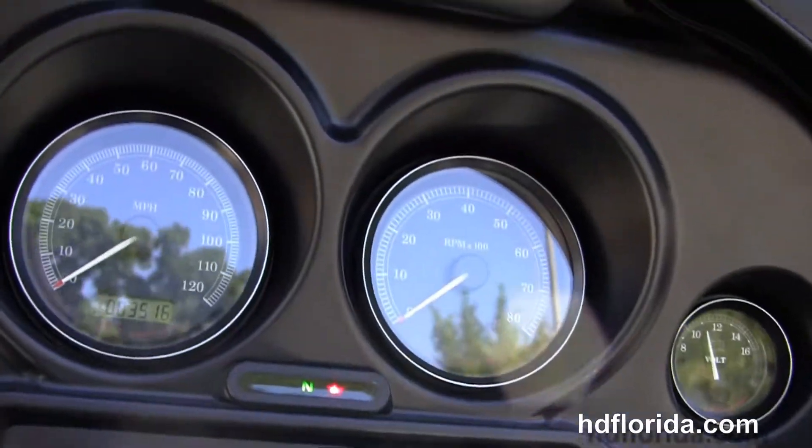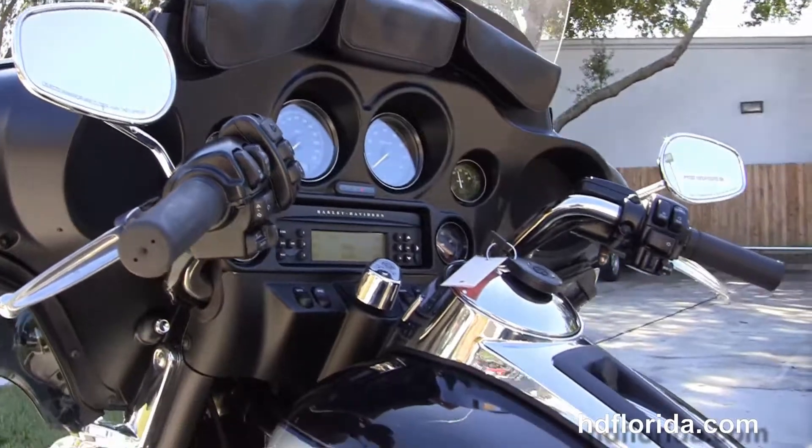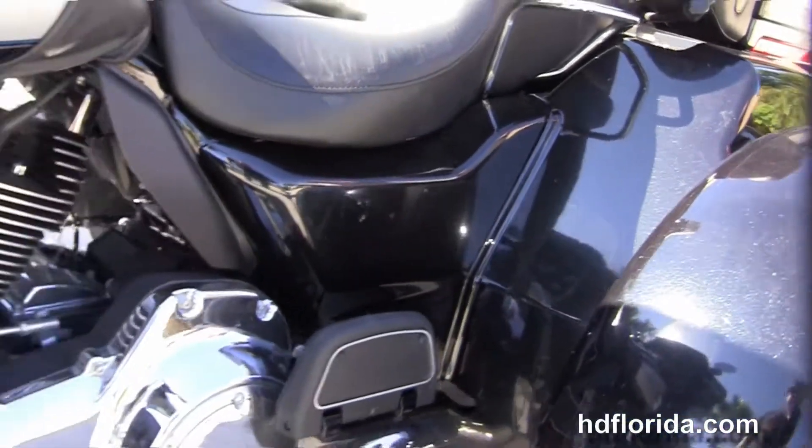6-gallon fuel tank with additional leather tank bra. Classic Batwing-style fairing out front with the factory AM/FM CD player, auxiliary port for your MP3 player and the additional three-pocket leather storage pouch.